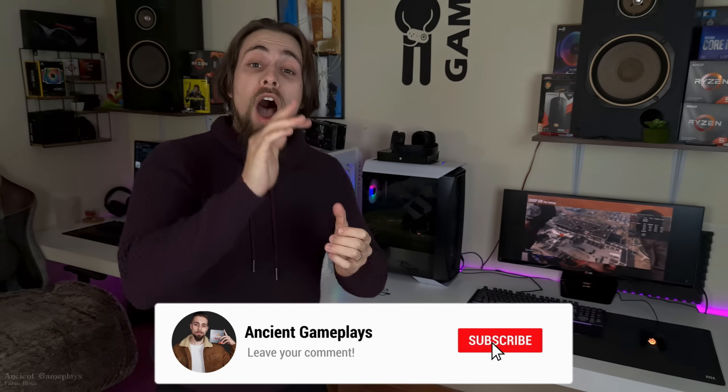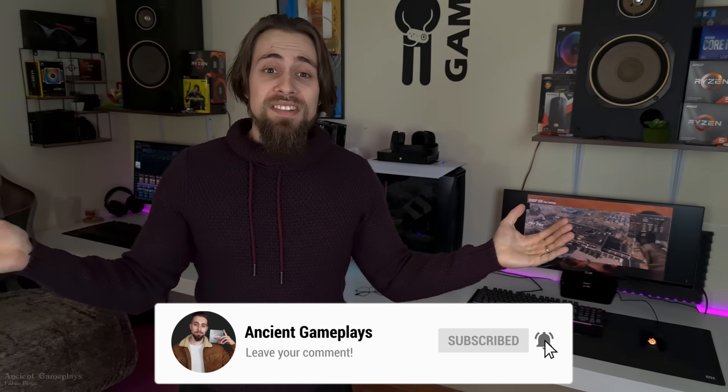Well, that's enough chit chat. Don't forget to hit like, subscribe and share this video. And let's go to the results that you are eagerly waiting to see.